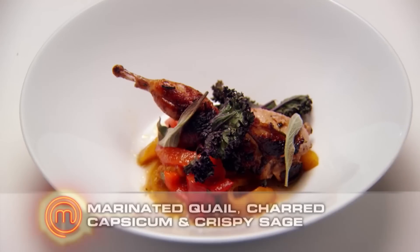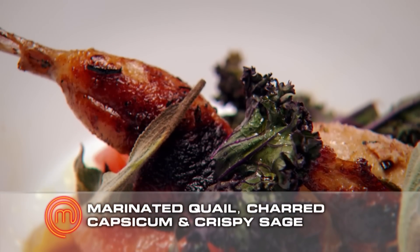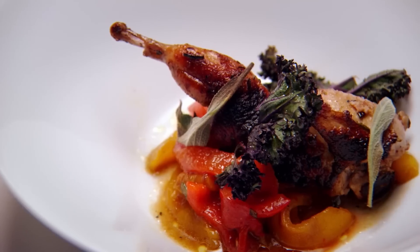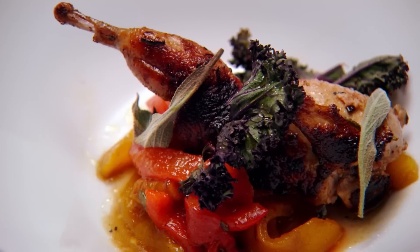Red team: marinated quail, charred capsicum, and crispy sage. Can you see a bit of smoke and fire in there? I've got a nice bit of caramelisation on the quail itself, which is good. It's not blackened, which is good to see. I like how the quail's cooked — mine's beautifully pink. They actually pulled the quail cooking off, which I was surprised at. What we've got is quail that's cooked really well and the great texture of those capsicums. With fifteen minutes to go, I think we were all sitting there going, are they even going to have a dish? So what they put up is a credit to them, and it's a great combination.